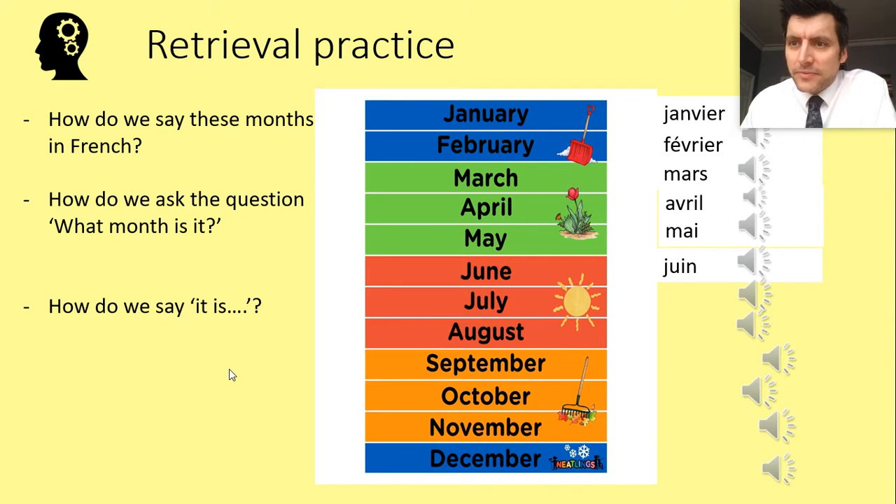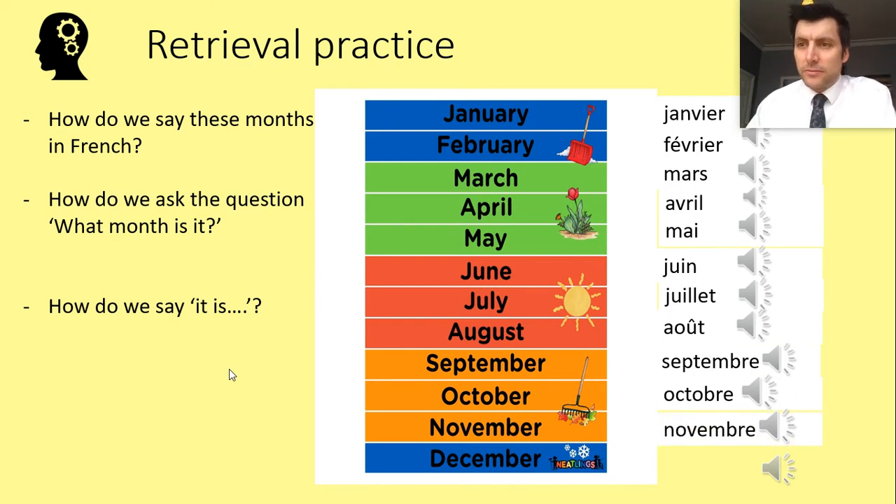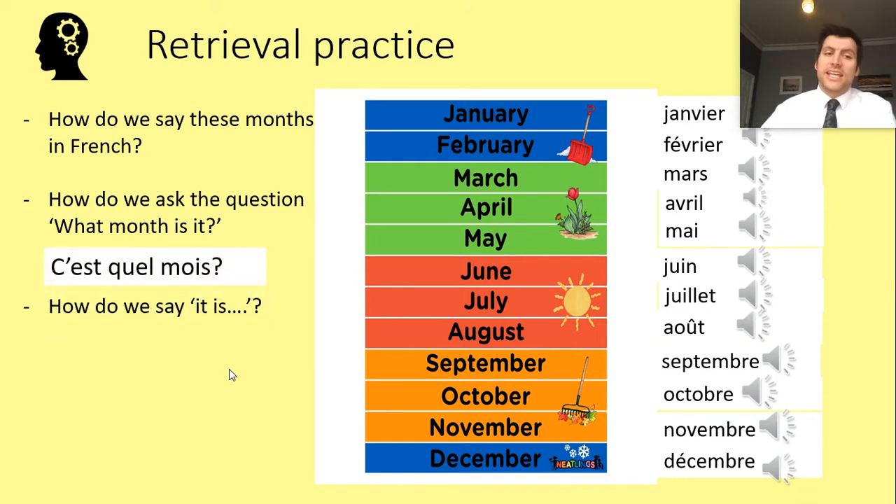The seventh month of the year is Juillet — juillet. It almost sounds like something a little bit rude in the middle, but that's how I'm trying to remember the pronunciation of juillet. Then we have the months continuing: September is the ninth month, October is the tenth month, November is the eleventh, and for the twelfth month try and say it loudly.